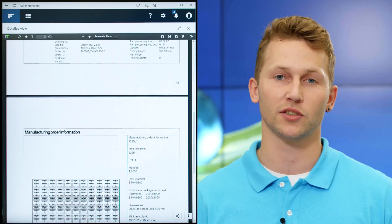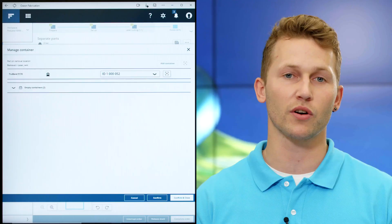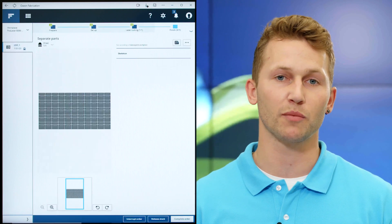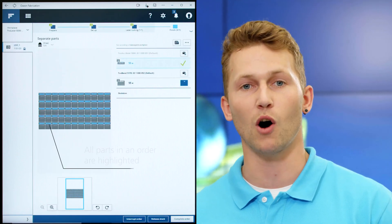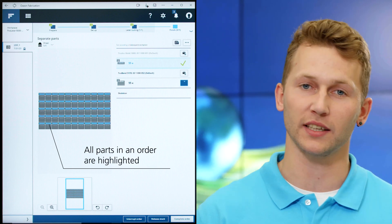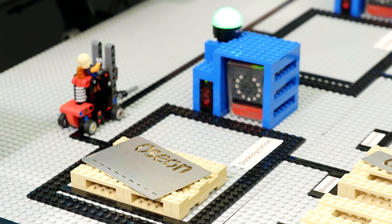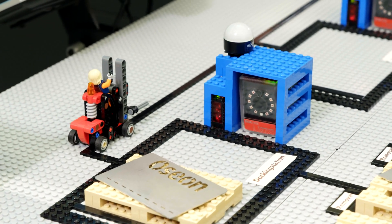If the parts are finished — as in our case here on the laser machine — the order is simply reported ready with a click. OSEON also supports sorting. To ensure there is no confusion, the parts that belong to an order are displayed in color in the web app. At the same time, they are booked onto pallets or into containers and automatically booked at docking stations. This ensures that nothing is lost and all processes are properly documented.